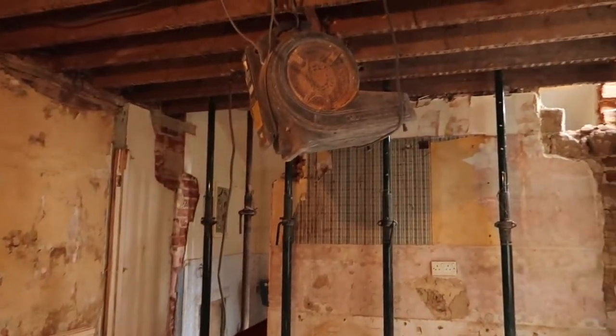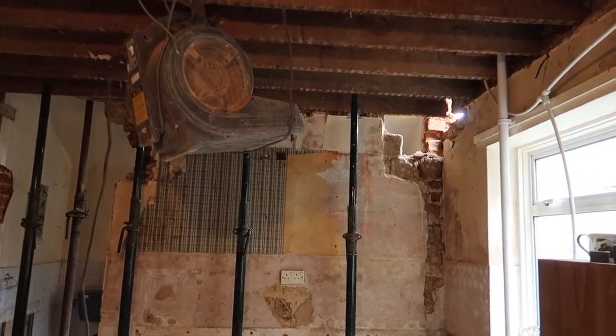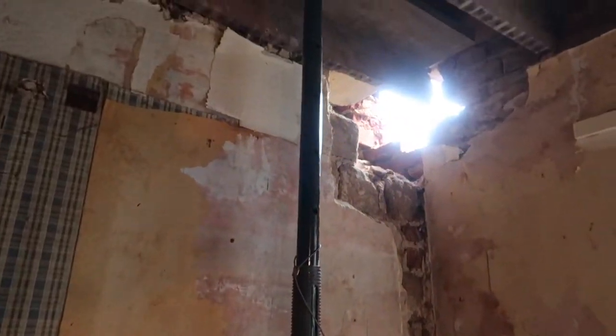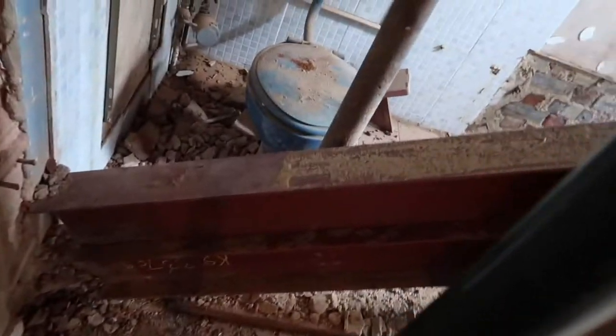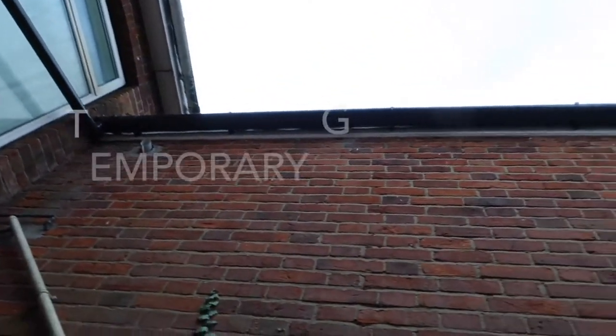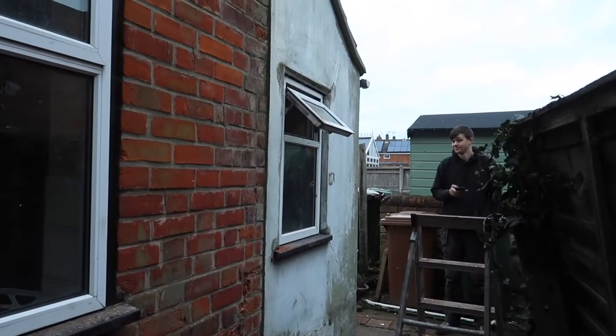We've got a fan on it at the moment just blowing to dry it out, and then hopefully once that's dry we can get the steel in. Those are the steels there. David's just installed the new guttering — well done mate. And I'm out here in my slippers.